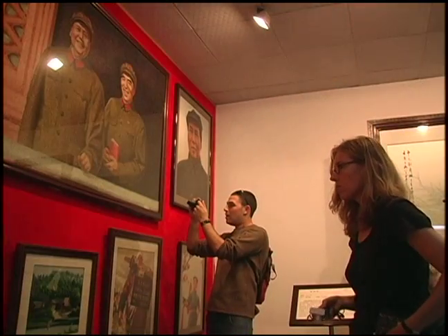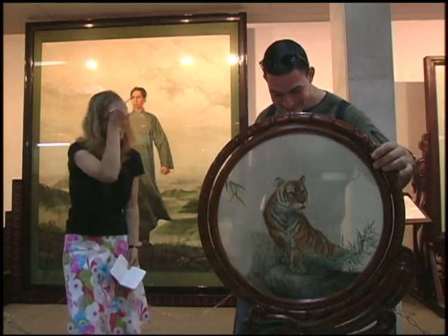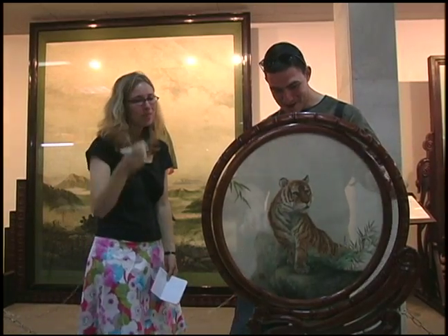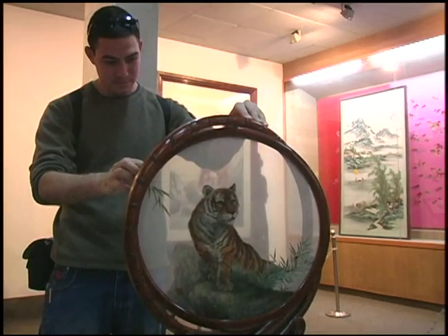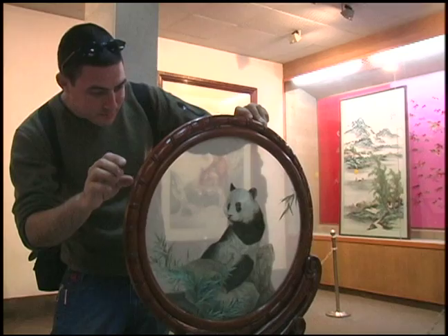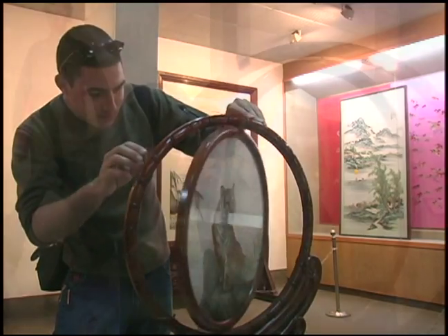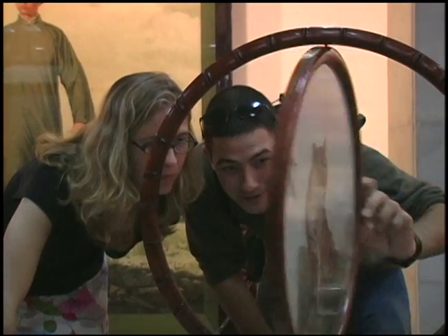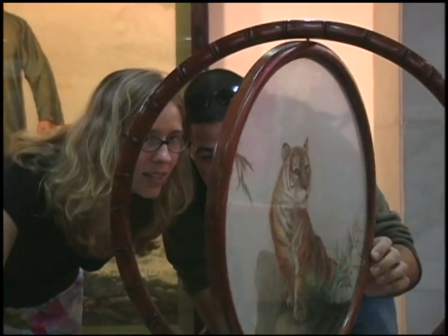One piece in the gallery that was really entertaining was one that had a tiger on one side and a panda on the other. Looking straight on it was a panda, and then you spun it and it was a tiger. The shape of the tiger is coming forward while the panda is reclining back, but you couldn't tell — there's no bleed through. The image didn't come across until you spun it, and then it was two completely different images.